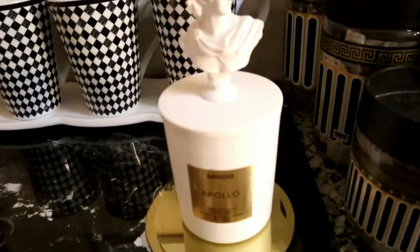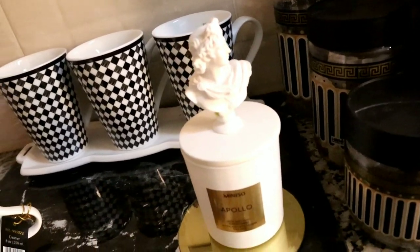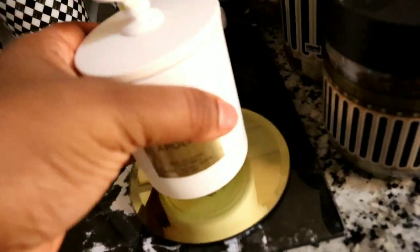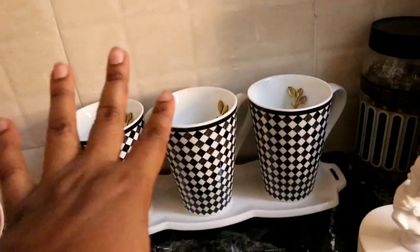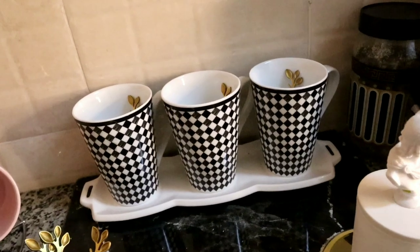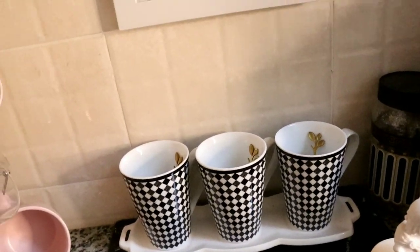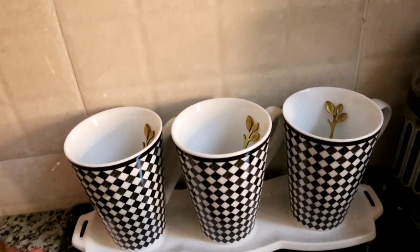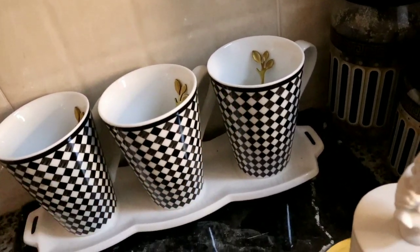On this side I have a candle from Miniso — it smells really great, though I believe it's sold out right now; it was 1,000 shillings. Then there's a nice gold coaster from Mr Price, bought last year. These mugs were the only set remaining from my shop, and inside I placed gold spoons also from my store at Long Road Business Center. I love how the spoons end in a tree branch shape with leaves.